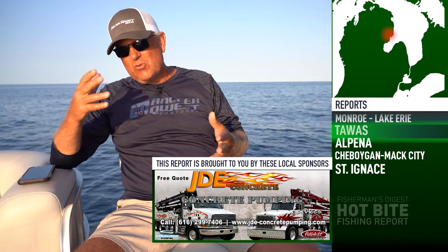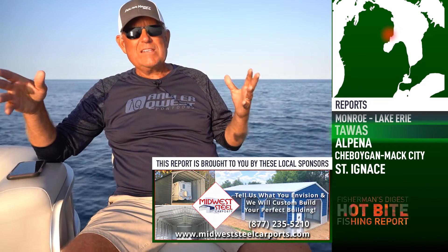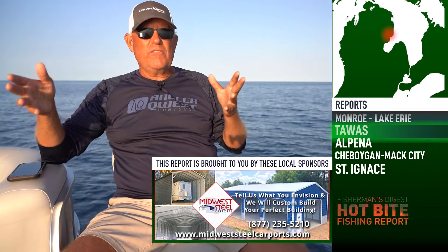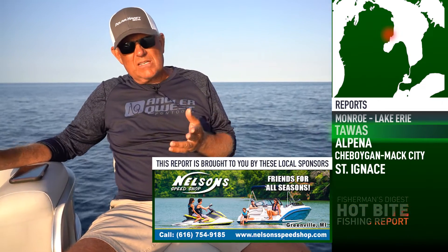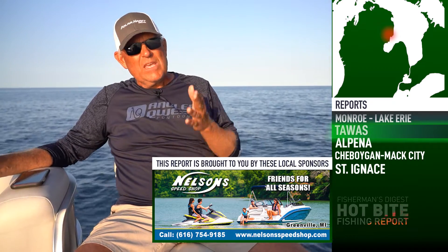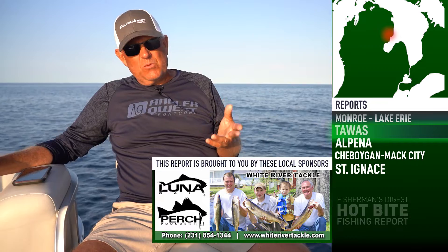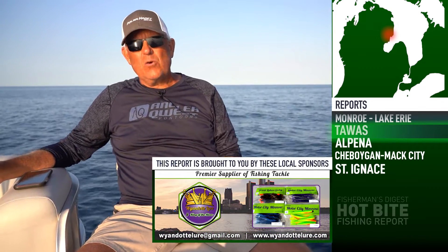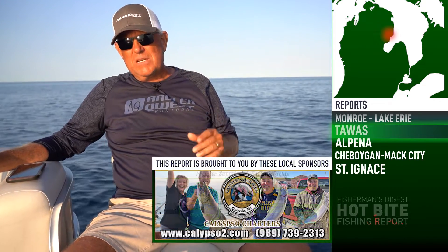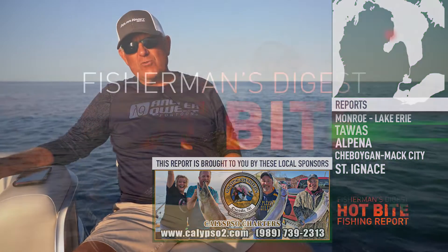Rather than me spending a bunch of time telling you about Dipsy sets and all the different ways they were catching fish, just go to FishermansDigest.com and print off that written report. Nick has been using lead core line, segmented lead from four all the way out to ten colors, running spoons at about 2.3 to 2.5 miles an hour — a really good mixed bag of primarily walleye and also lake trout.